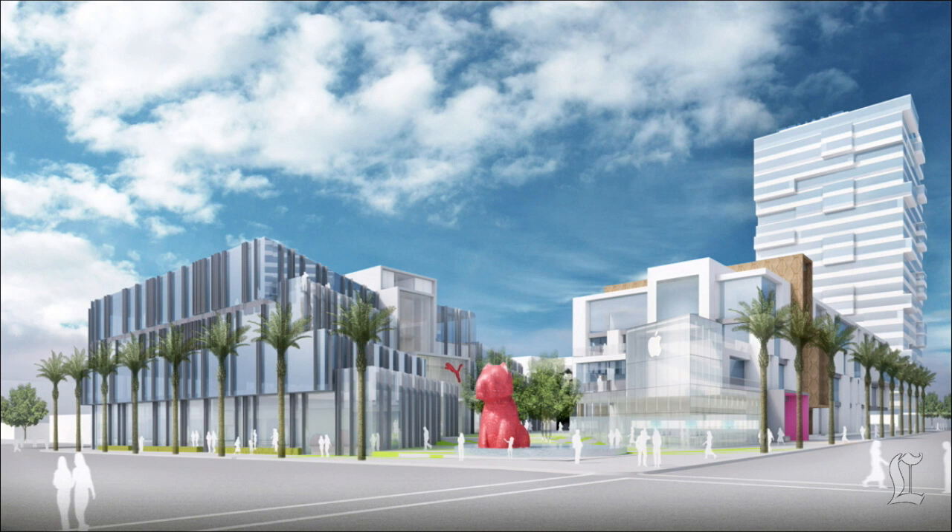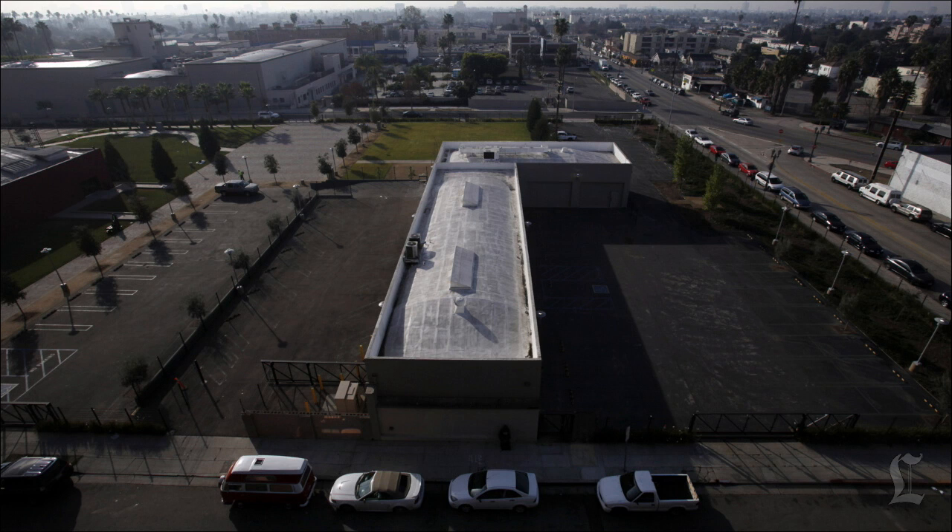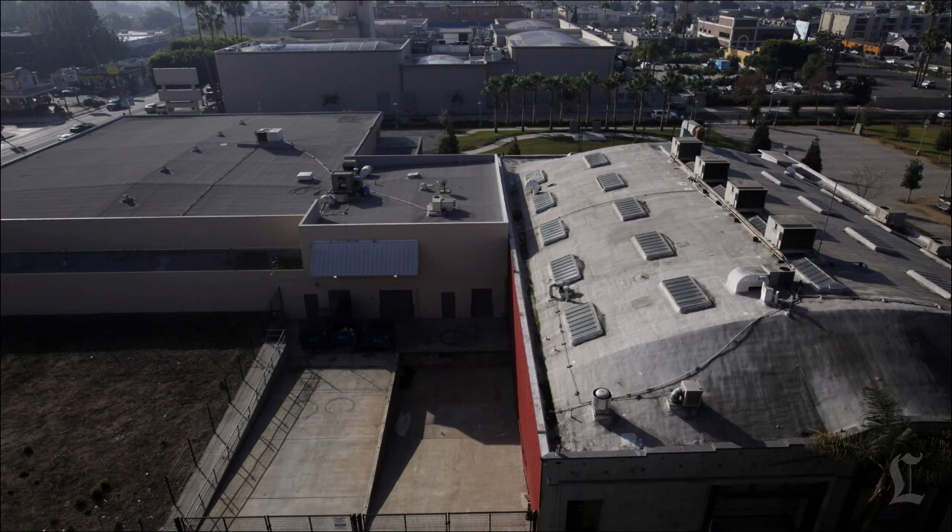Doesn't Hollywood already have an abundance of office buildings? Do we actually need this in the neighborhood? Well, certainly the developers think so. They're gambling $300 million on developing it. There is a pretty good shortage of office space, certainly this type of space in Hollywood, because this is a growing industry. So certainly the developers expect there will be plenty of people who want to rent space there.